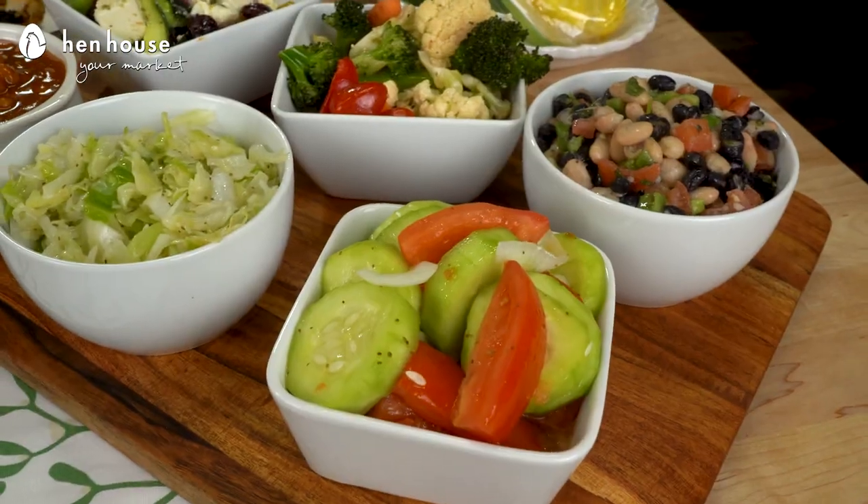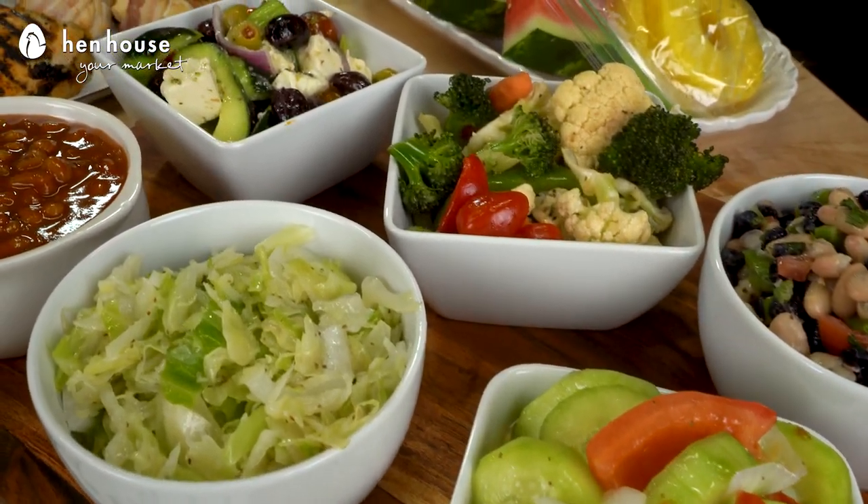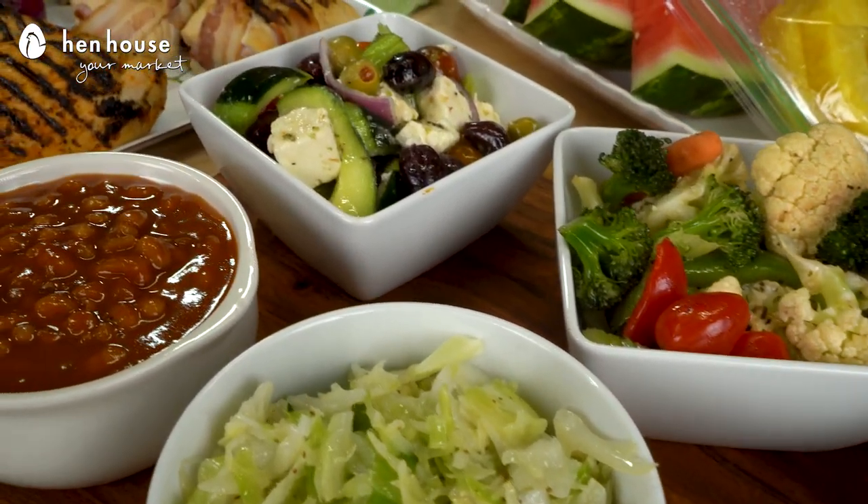For example, the deli offers handmade salads and sides, such as baked beans, potato salads, coleslaw, and one of my favorites, healthy salad.